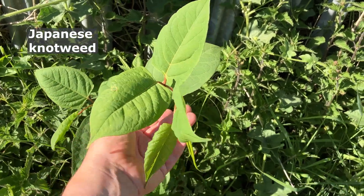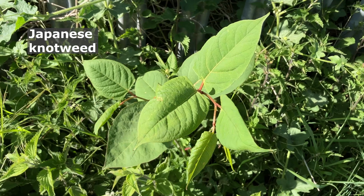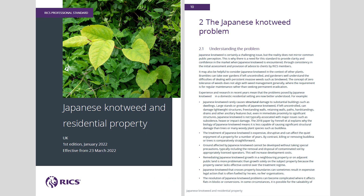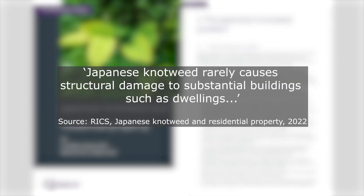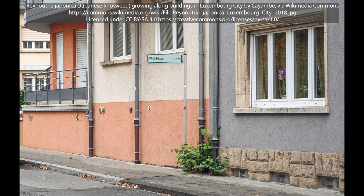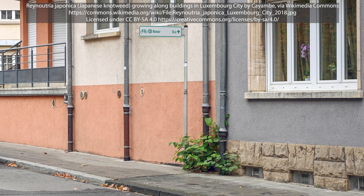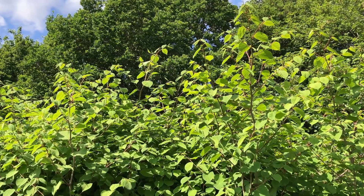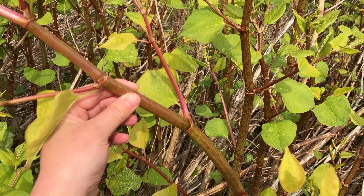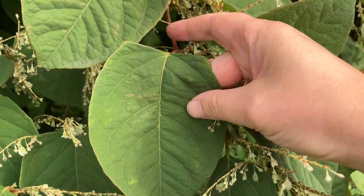So what do you do now if you have identified that the suspicious plant in your garden is Japanese knotweed? First, don't panic. The Royal Institute of Chartered Surveyors, or RICS, noted in 2022 official guidance that, and I quote, Japanese knotweed rarely causes structural damage to substantial buildings such as dwellings. In other words, Japanese knotweed is an invasive menace, but thankfully it's not as serious to buildings as people would think. However, if you have identified Japanese knotweed, please do consult a local Japanese knotweed specialist for control as soon as you can. It can take three to five years to get Japanese knotweed under control, but it can be managed.